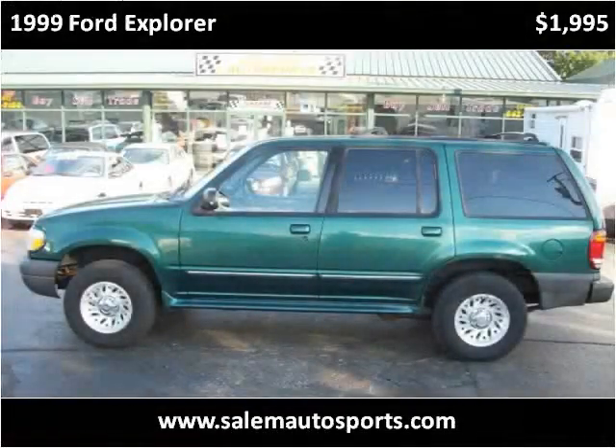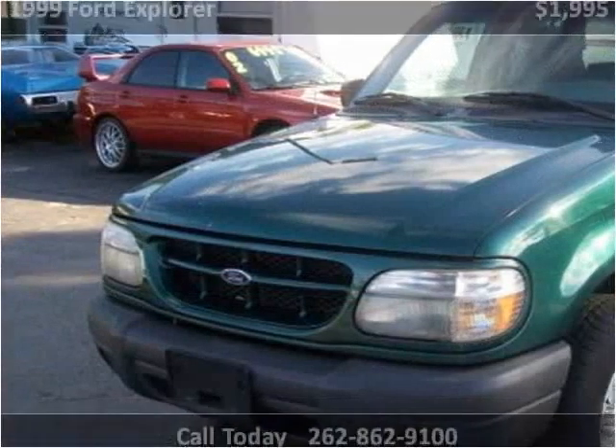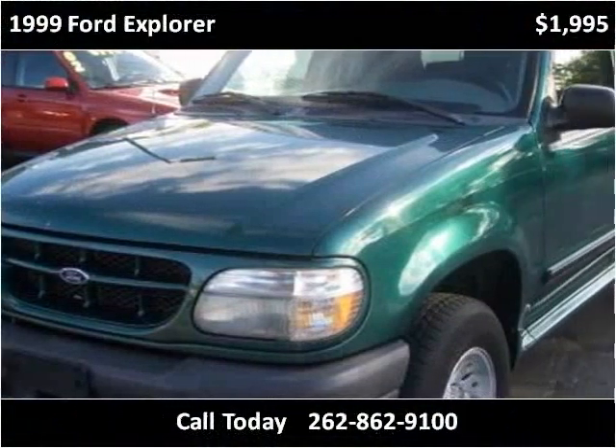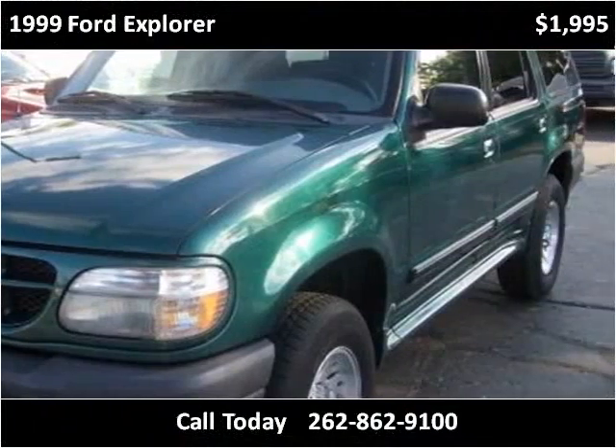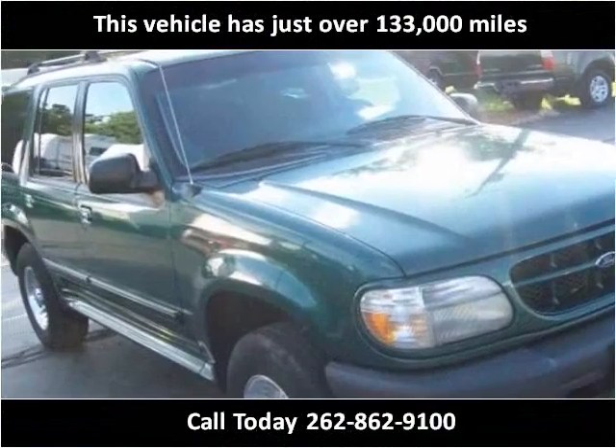This 1999 Ford Explorer is available from Salem Autosports. This vehicle has just over 133,000 miles.